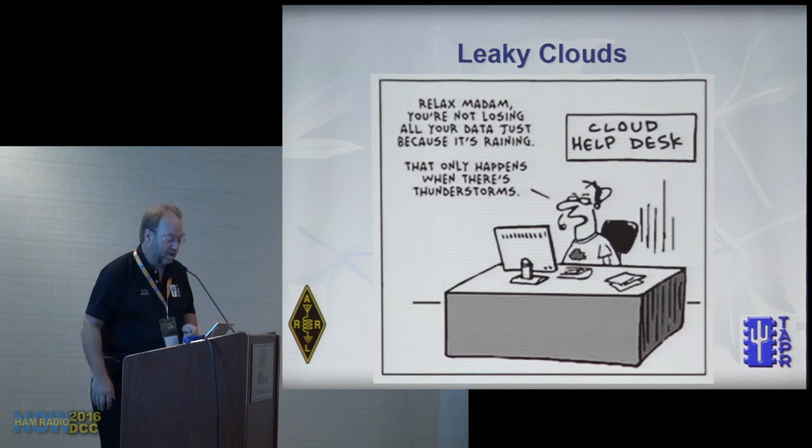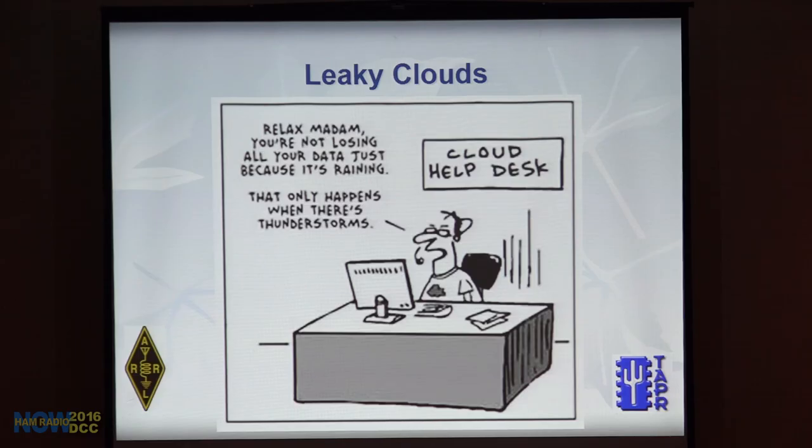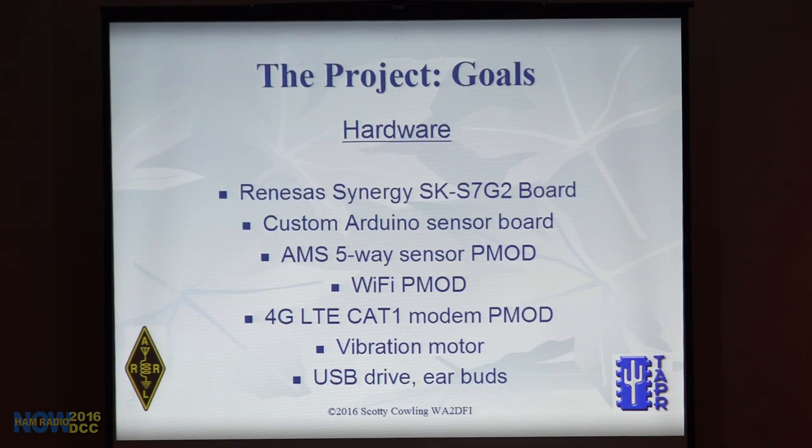Another cloud joke — it only happens when it thunderstorms. Why am I giving this talk? It turns out this is something I'm doing at work that I thought you'd all be interested in.